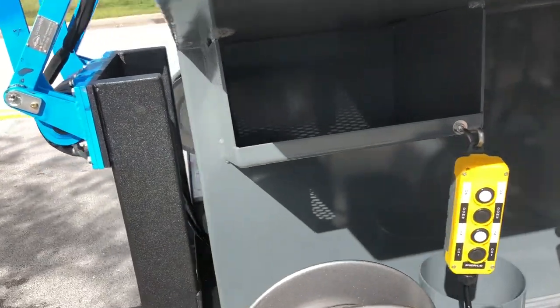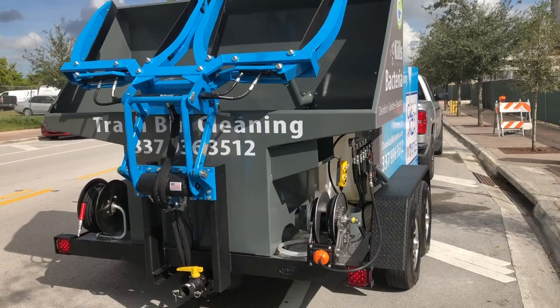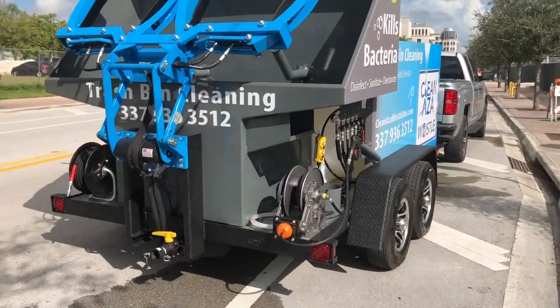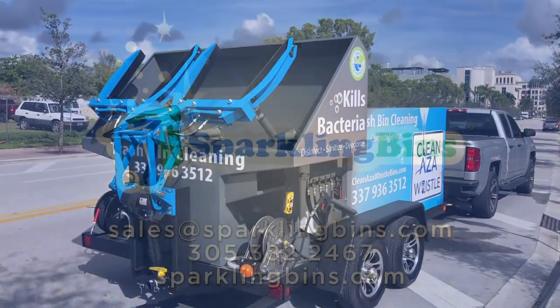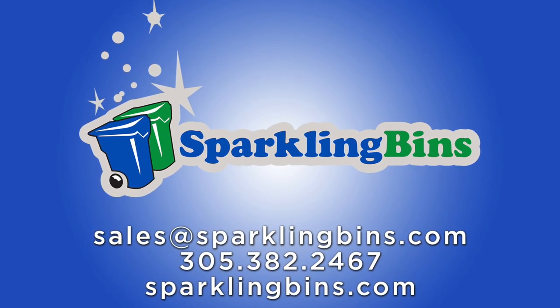Reach out to Sparkling Bins: 305-382-2467. Find out more about our complete turnkey system. We look forward to speaking with you. Thanks again for tuning in and for watching — we appreciate your support.